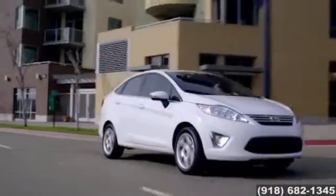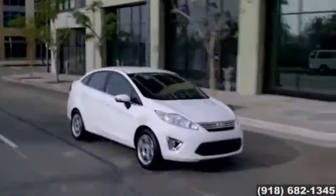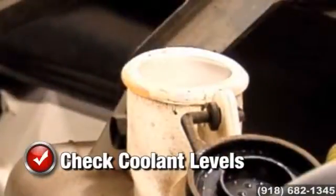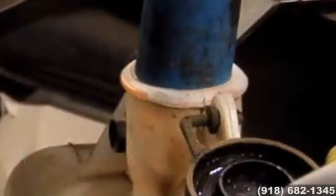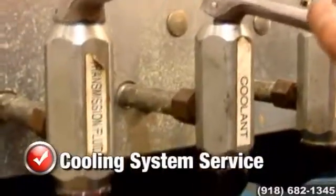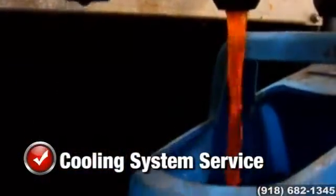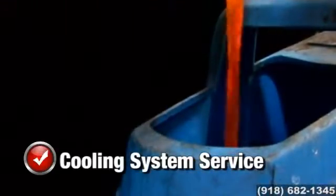Keep your engine from losing its cool and improve performance when you take advantage of our cooling system service. As a general rule, coolant level should be one to two inches below the radiator filler neck when cool. If the coolant is over two years old or has rust in it, system flushing and refilling with new anti-freeze solution is recommended. With our cooling system service, we'll test, drain and refill your cooling system with the manufacturer's recommended coolant mixture for one incredibly low price.